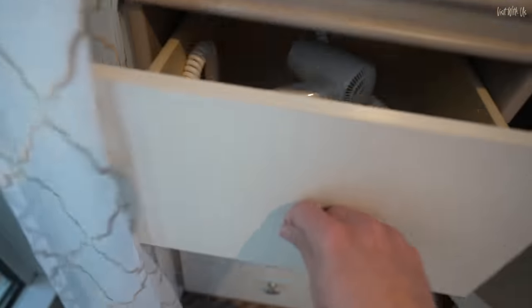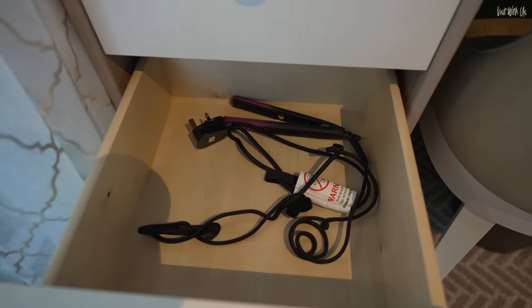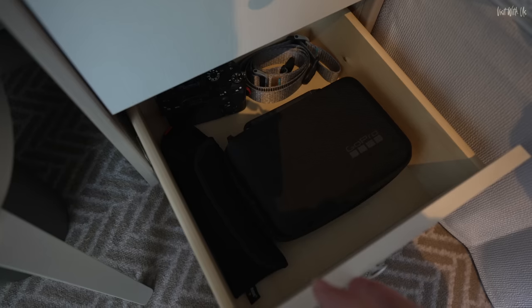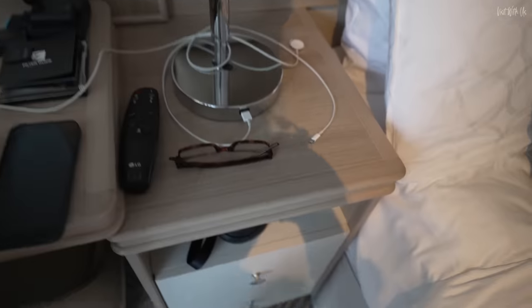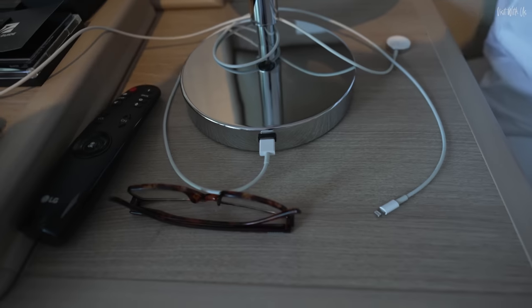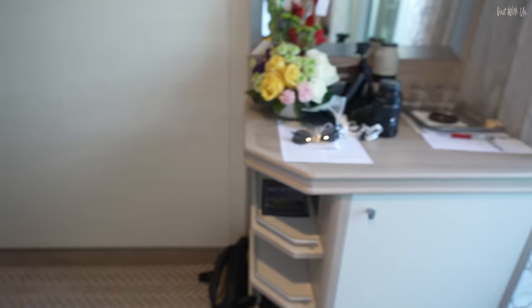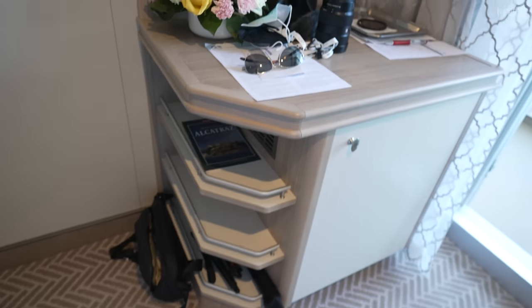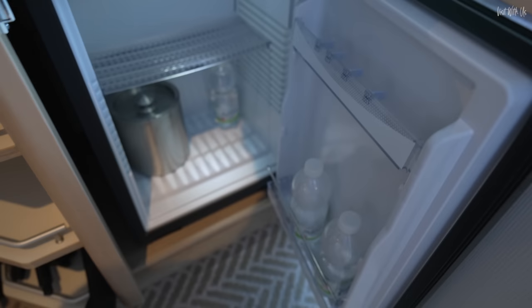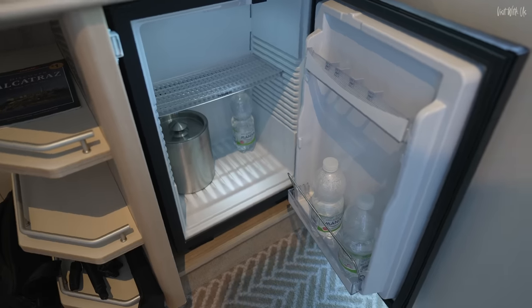Apart from that, the drawers — not much in there, just general stuff. The USB socket on the side of the lamp is really, really helpful and gets used every night. There are some little shelves there. The fridge is always empty, which is great — because who wants a minibar you have to pay for?